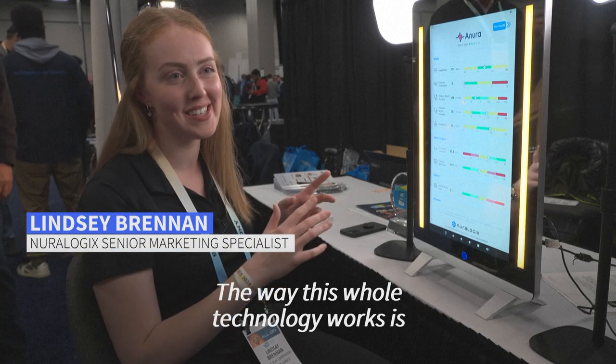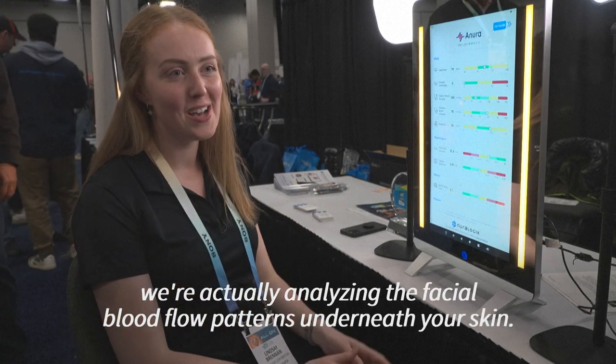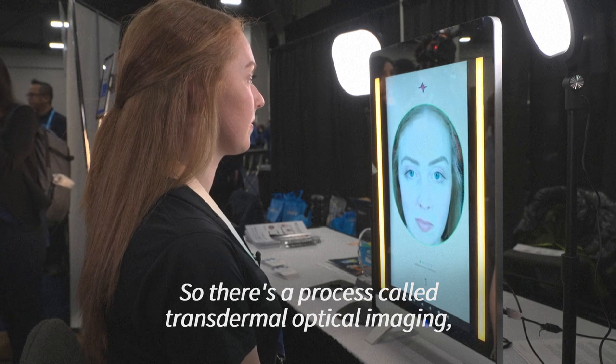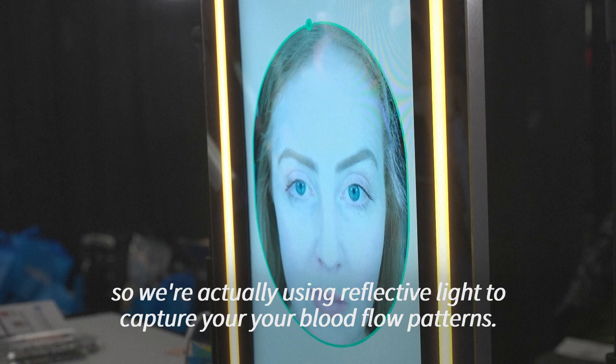The way this whole technology works is that we're actually analyzing the facial blood flow patterns underneath your skin. We use a process called transdermal optical imaging — we're actually using reflective light to capture your blood flow patterns.